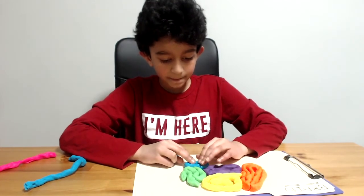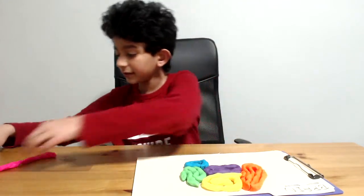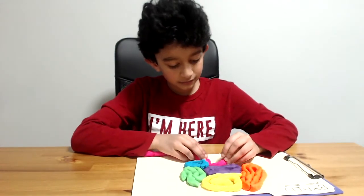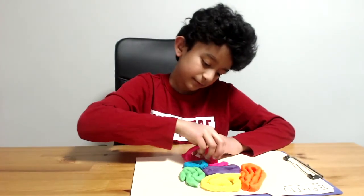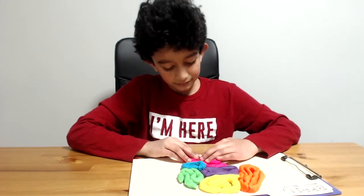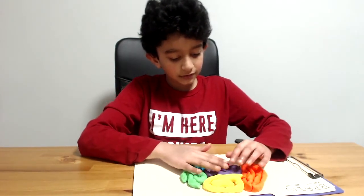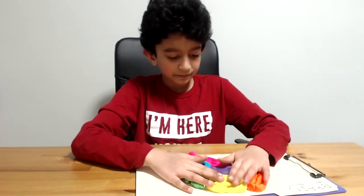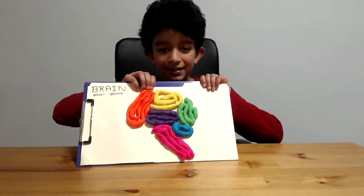Let's stick it in there. Now the brain stem — I think you'll need all of this. Like so. Let's squeeze it a little bit together because I do not want it falling off — that's bad. And the brain is complete!